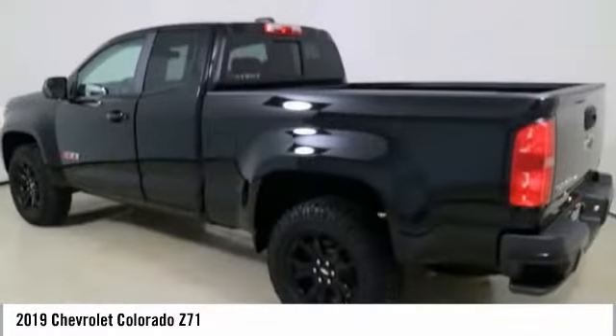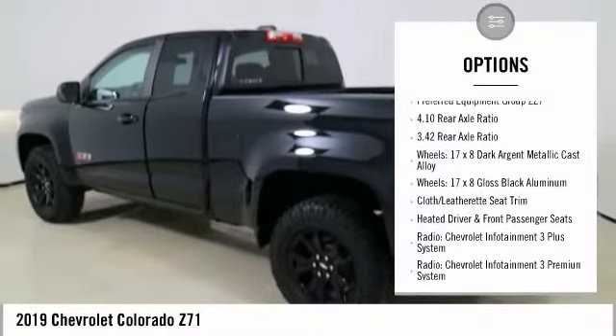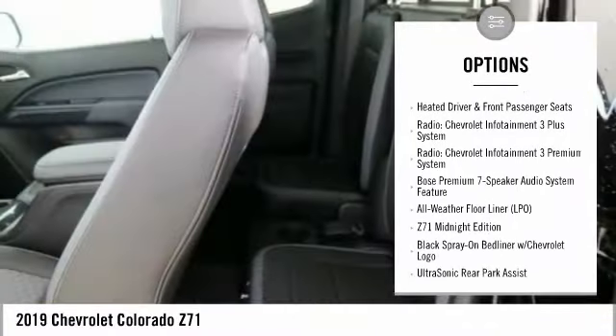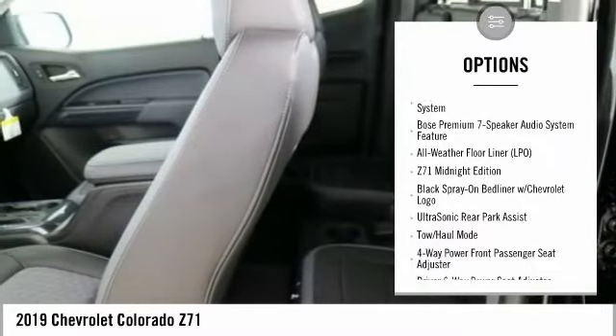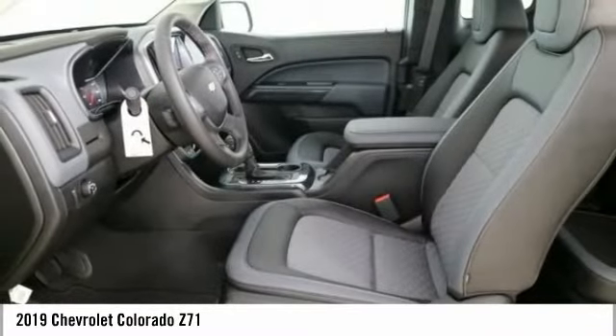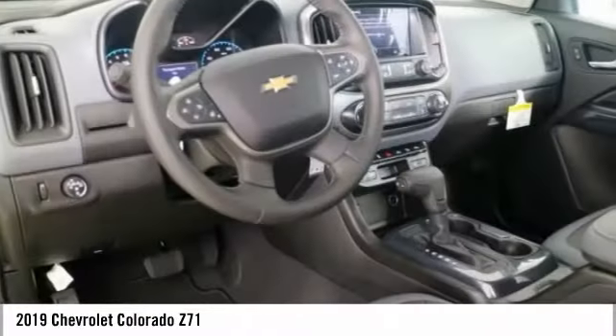Here are some of this vehicle's great options: traction control, power passenger seat, dual airbags, air conditioning, power steering, four-wheel disc brakes, heated front seats, electronic stability control, and fog lights.